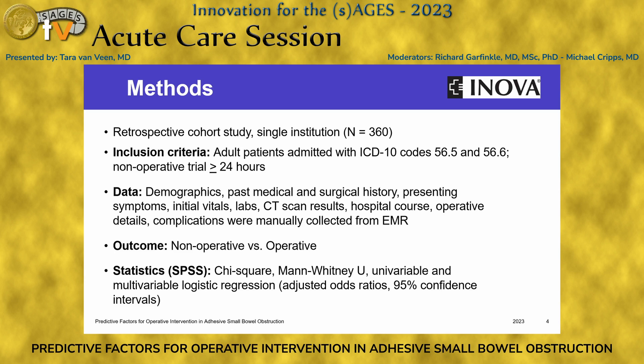For outcomes, we compared operative and non-operative management, and statistics were done with chi-squared, Mann-Whitney U, univariate, and multivariate logistic regression.